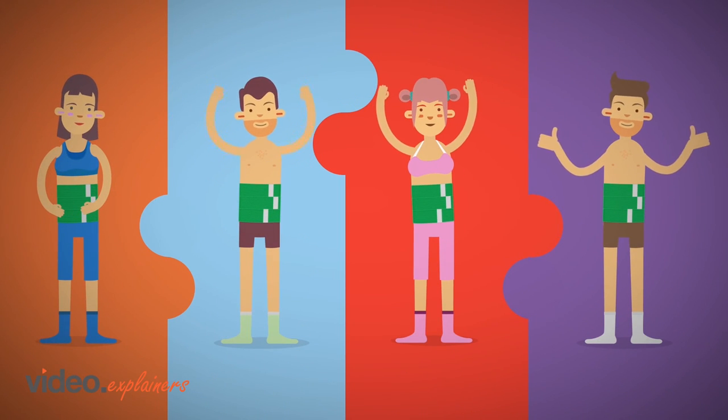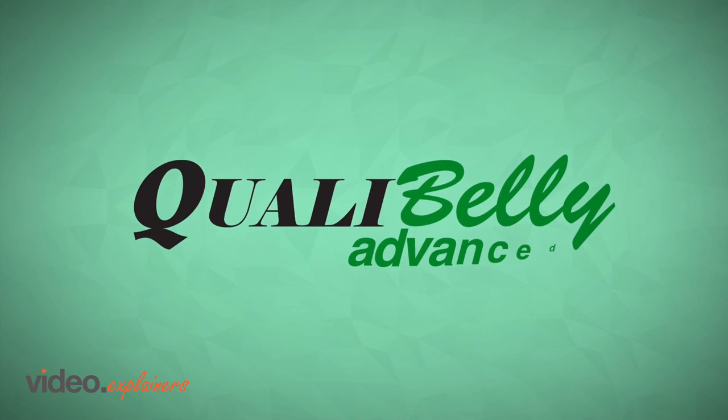Now all patients can share Mike's experience. Order QualiBelly Advanced right now.